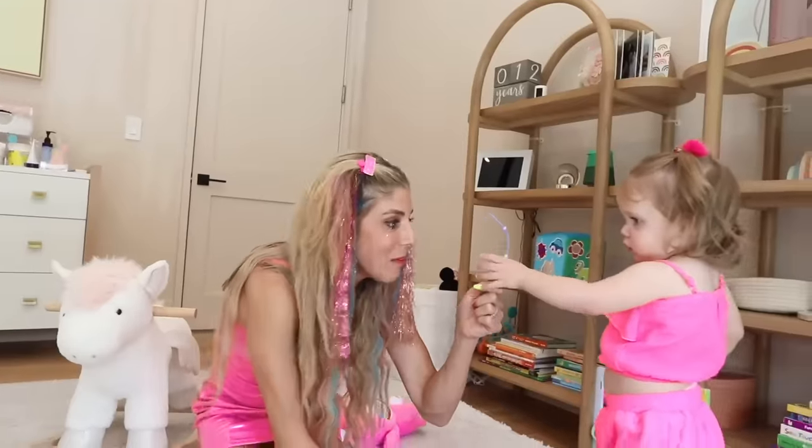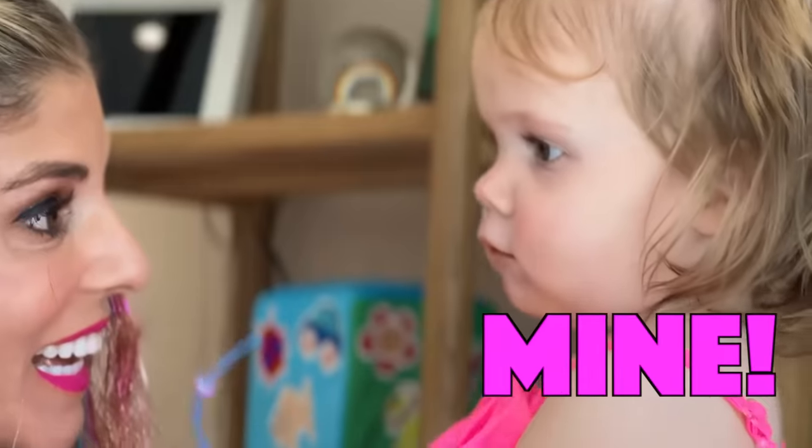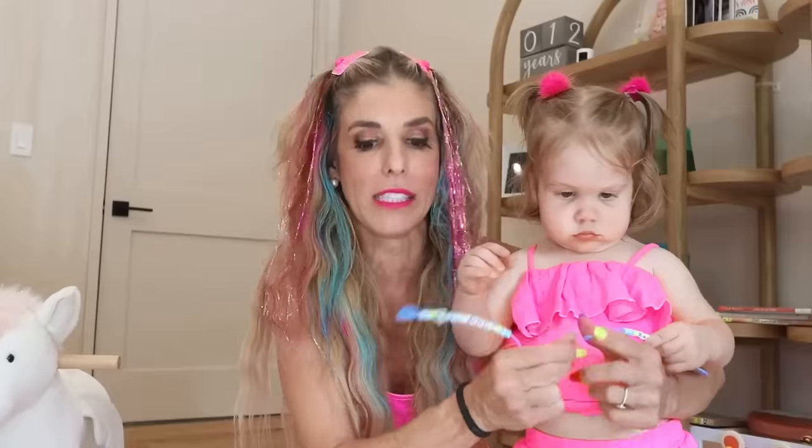Now let's see what my daughter thinks. Zadie, what do you think of mom's Barbie hair? And this is a Barbie bracelet — you're a little Barbie today too! Do you guys like her outfit? She got it off. Okay, maybe this toy is not for babies. Let's test out some other products.